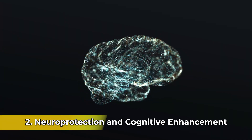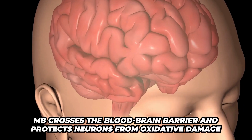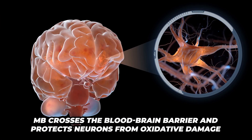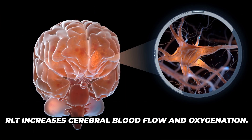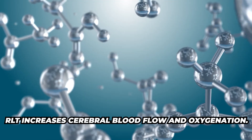The number two reason this is awesome: it provides neuroprotection and cognitive enhancement. Methylene blue crosses the blood-brain barrier and protects neurons from oxidative damage. Then red light therapy increases cerebral blood flow and oxygenation.